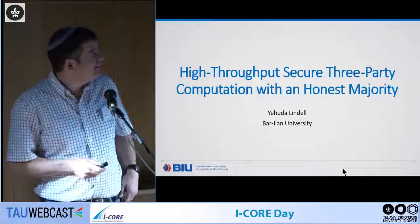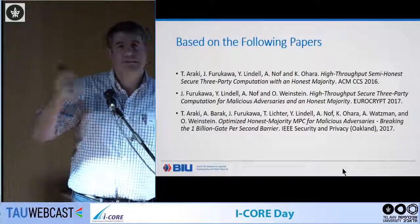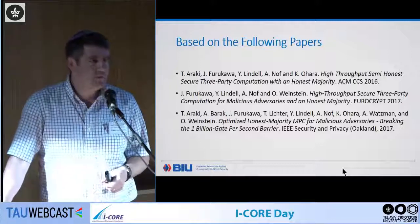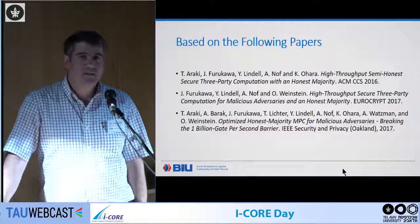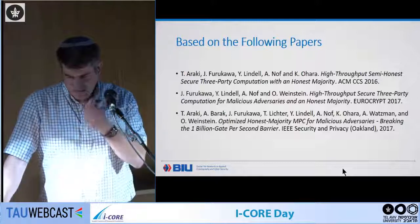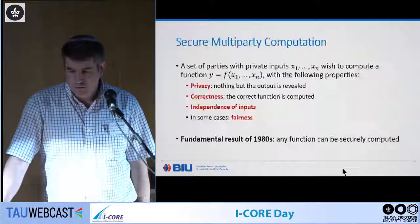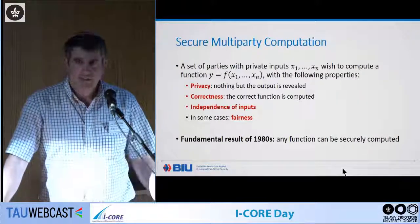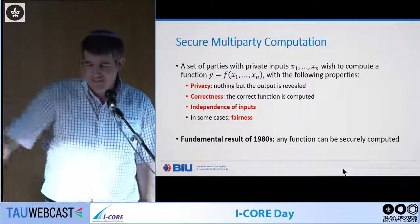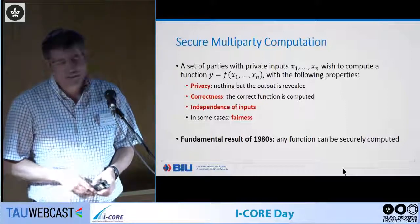Welcome everyone. I want to give a high-level idea of what we've been doing in a series of three papers focused on fast secure computation for the case of Boolean circuits. This is joint work with Arielle, my student, and a number of other people. I planned this for a more general audience, but in any case I'll give the background.